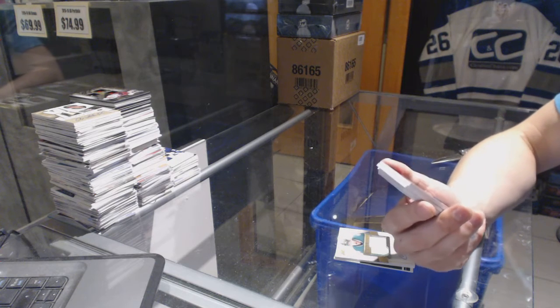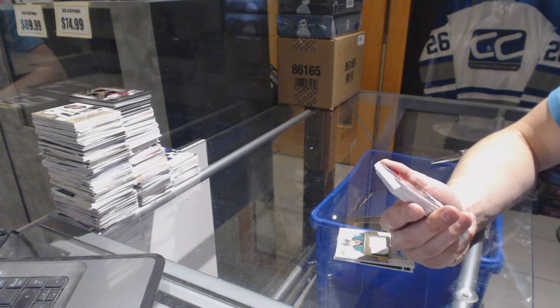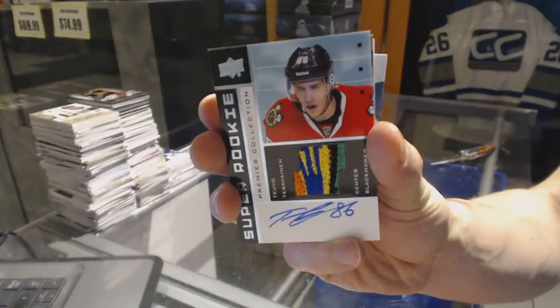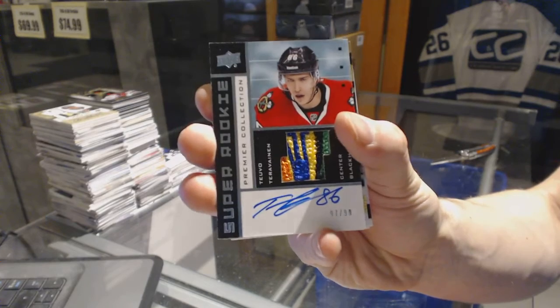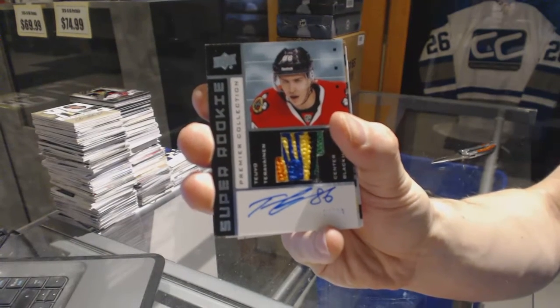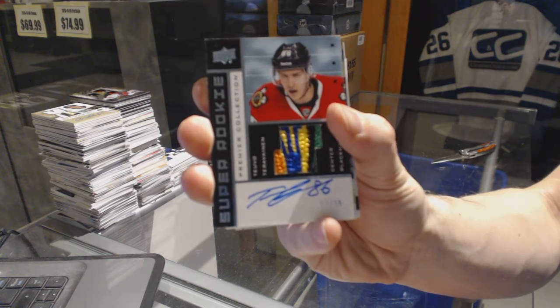We've got a five-color 0203 Tribute Rookie Patch Auto number 97 of 99 for the Chicago Blackhawks, Tevo Taravainen. 97 of 99, 0203 Tribute Patch and Auto for the Hawks, Tevo Taravainen.